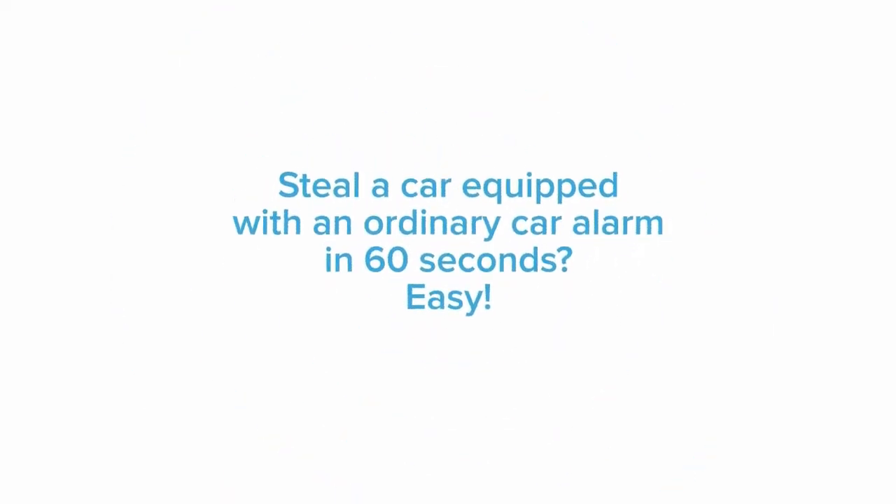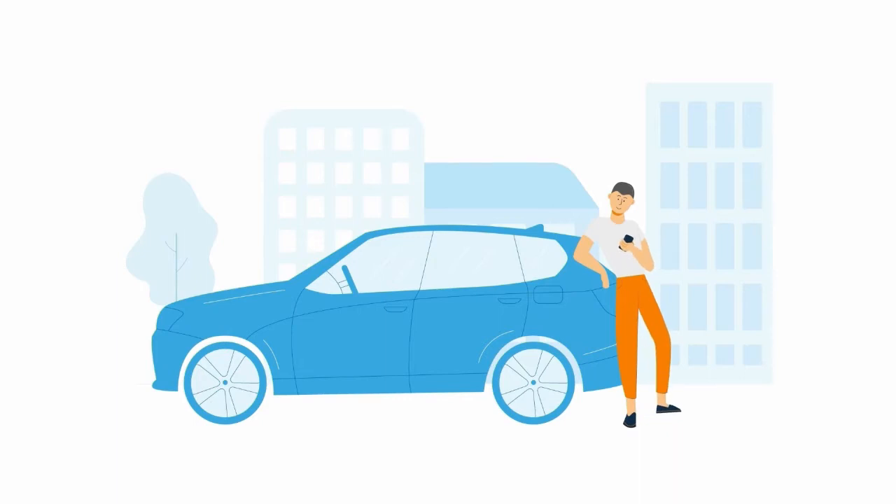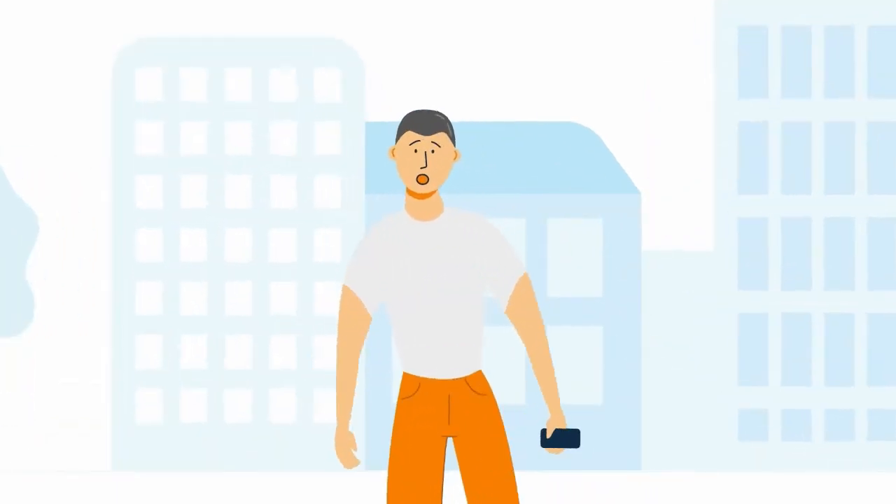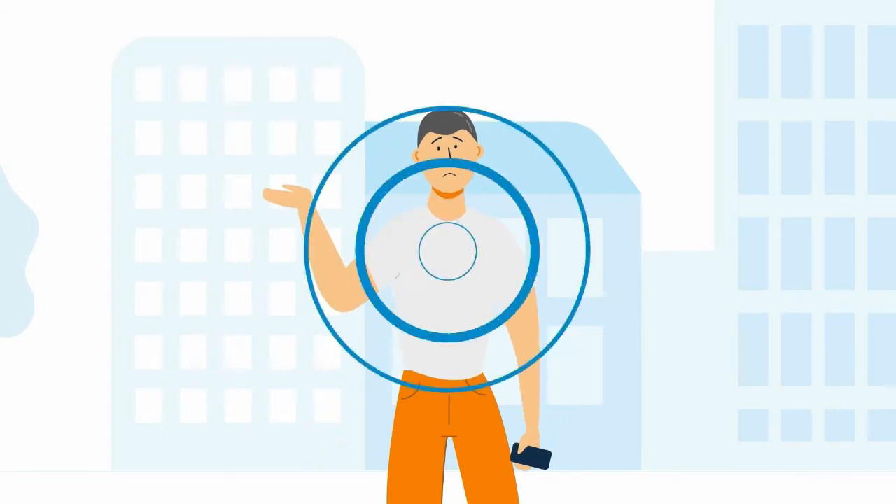Steal a car equipped with an ordinary car alarm in 60 seconds? Easy. You'll have to travel on foot, buy a new laptop, and wait for the disbursement from the insurance agency.